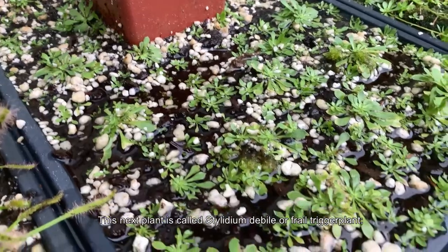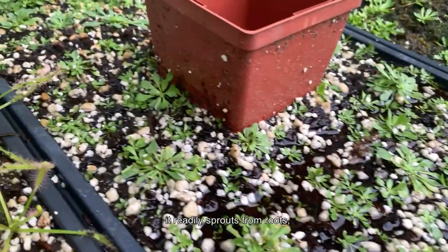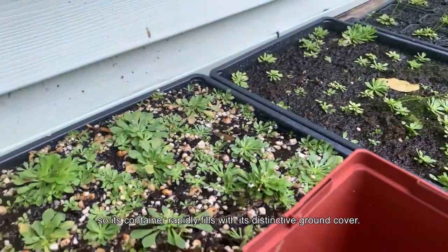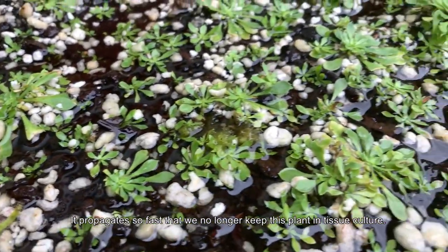This next plant is called Stylidium debile, or the fragrant trigger plant. It readily spreads from roots, so its container rapidly fills with its distinctive ground cover. It propagates so fast that we no longer keep this plant in tissue culture.